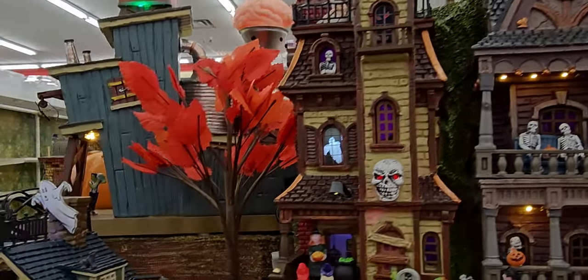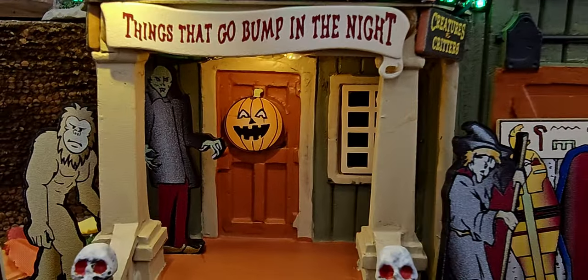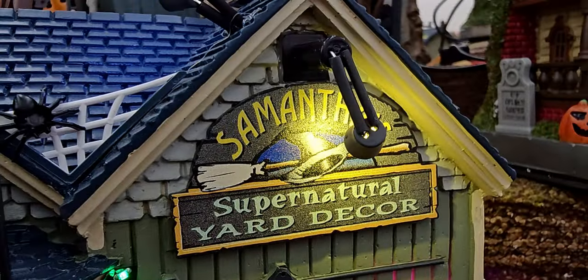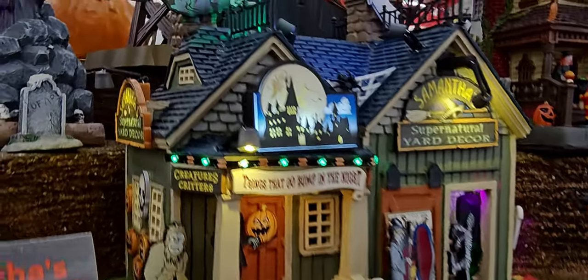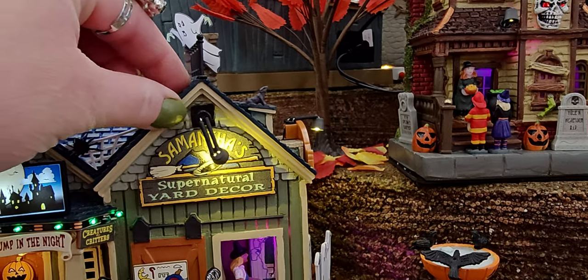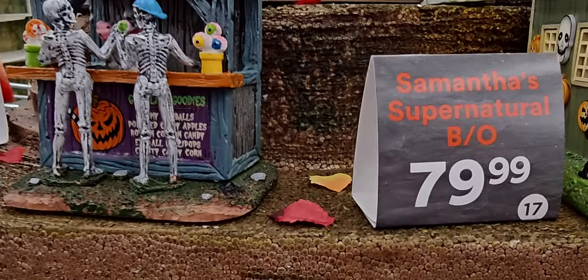They also have the Supernatural Yard Decor — this little house, I love the front porch. We've got Frankenstein up in there and the light is shining on the sign. Here's the side profile — oh my goodness, a lot of detail on this one. This one is $79.99 with the mummy and inside there's like a witch, I think.